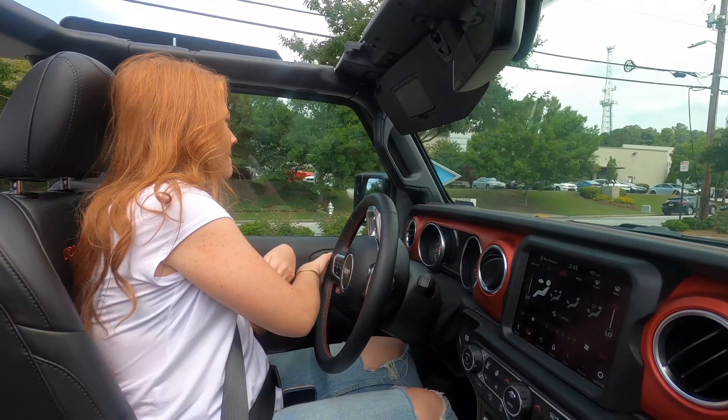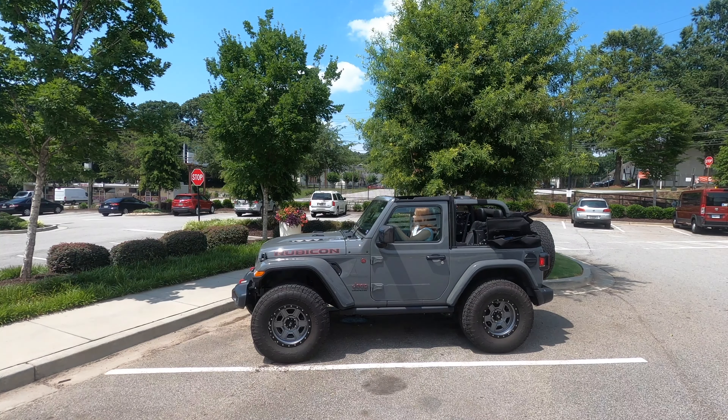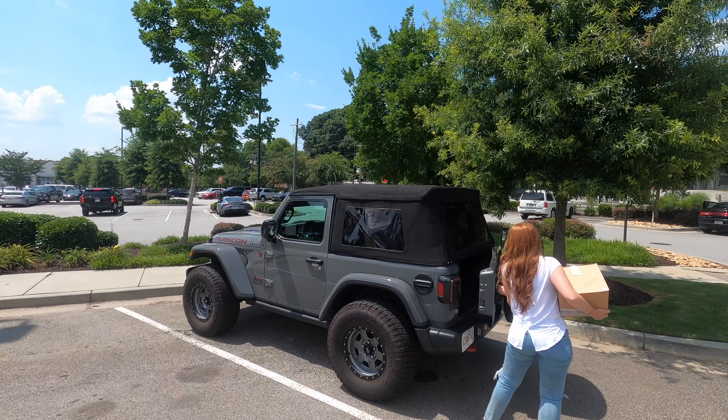My Top is the Jeep Top that Jeep owners have been dreaming about. Jeep owners get a Jeep with dreams of taking the top down and opening it up to the world whenever they want. But the reality is something else. With standard Jeep Tops, a chance of rain late in the day can dictate your top choice for the whole day.